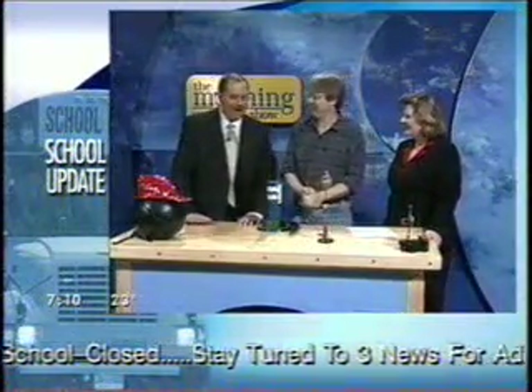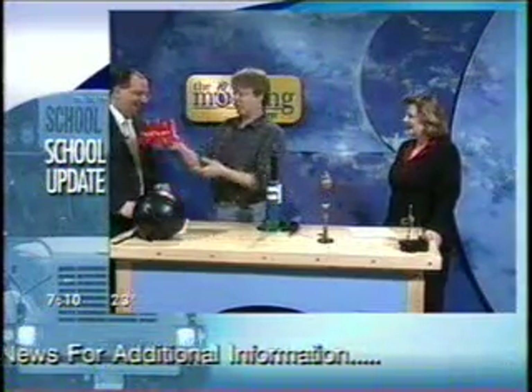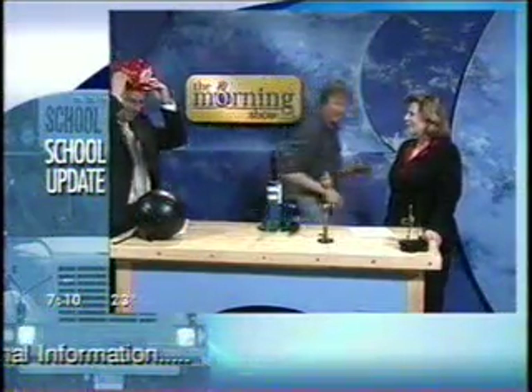Are you ready to be our astronaut? Astronauts are required to wear the junior fire marshal hat — safety first. So here's our rocket car.